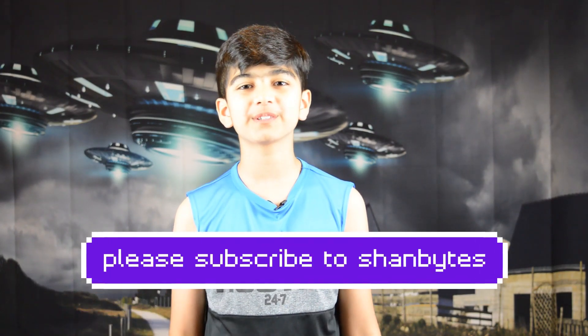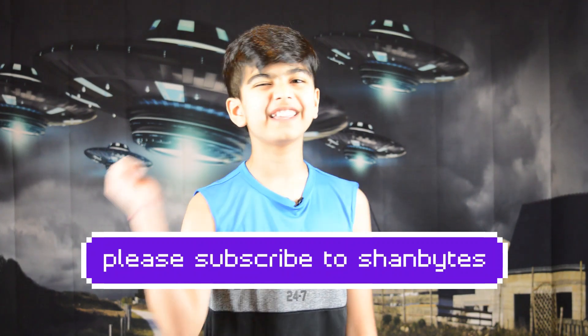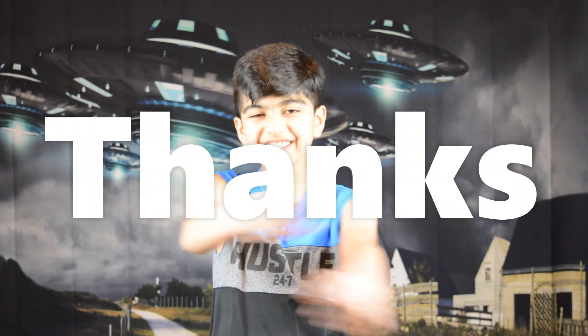Thanks for watching. I hope you enjoyed this video. If you haven't done so, don't forget to subscribe to my channel, give this video a thumbs up, share this video, and I'll see you next time.